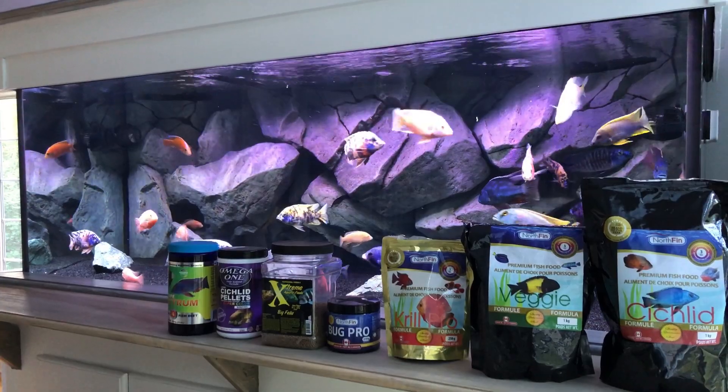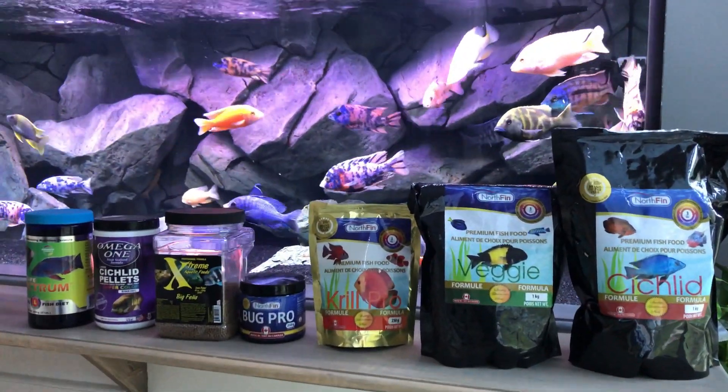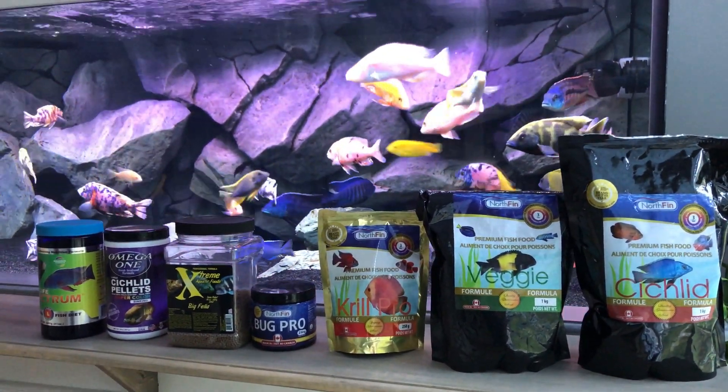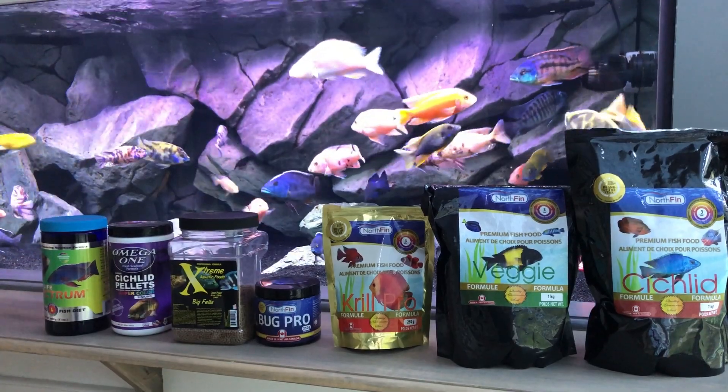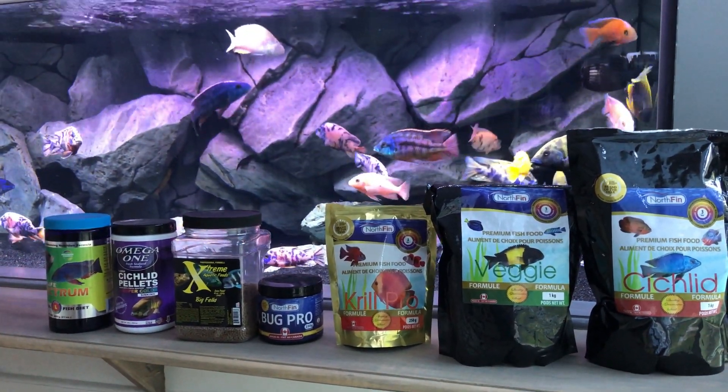So this is just to wrap it up — these are the foods that I feed. I do change it up, so pretty much one different food each day.